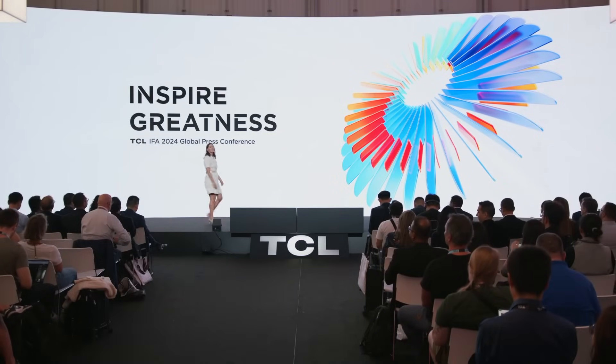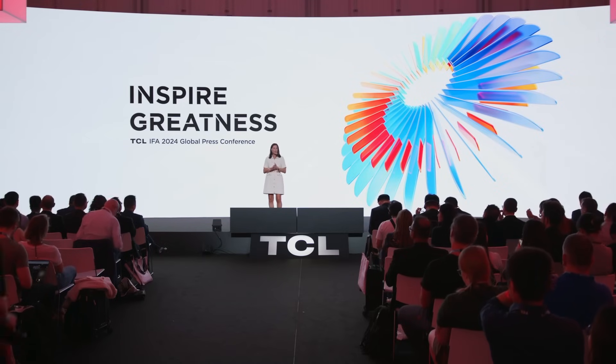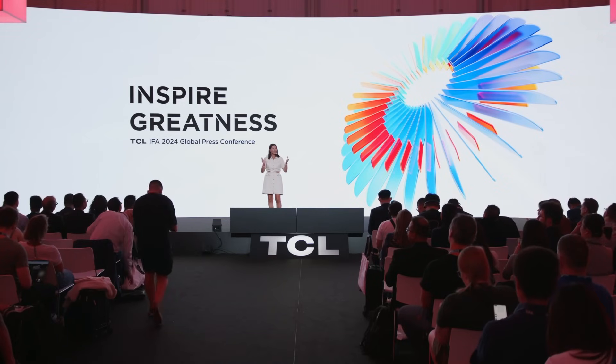Thank you very much. TCL, as you should know by now, is all about inspiring greatness, and today we've seen TCL's mantra really come to life with their groundbreaking products and a vast array of expertise on stage. A big thank you to our spokespersons and to all the partners we've welcomed here today, and many thanks to you in the audience for joining us. Please head over to the booth in Hall 21A and join us for a drink. Thank you very much, have a great day.